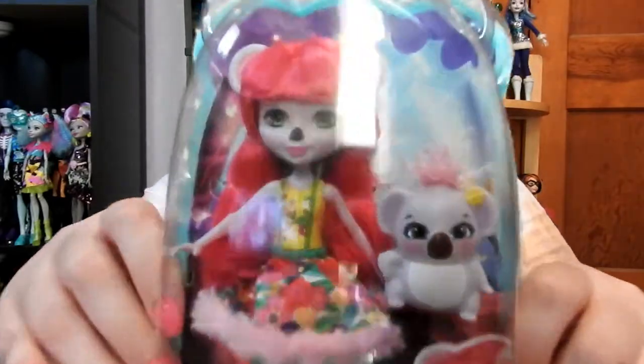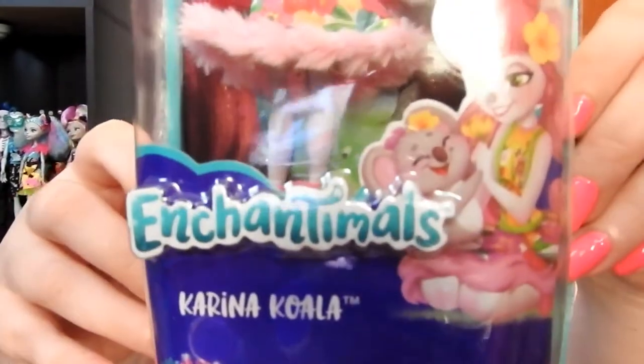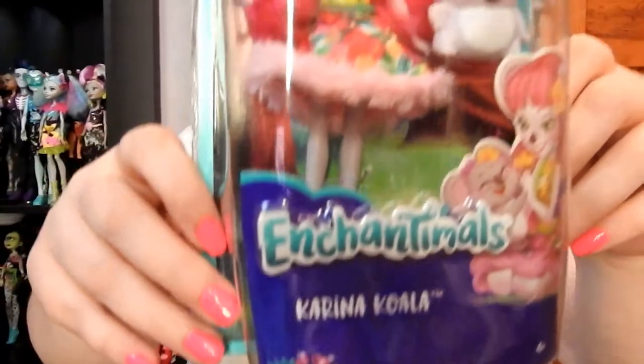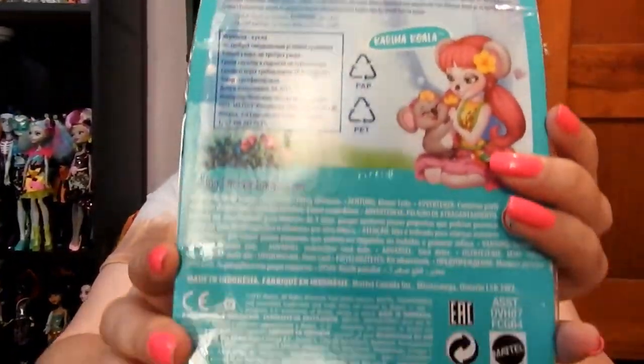Hey everyone, Unicorn1513 here, and today I have a bunch of Enchantimals to open and review. I'm going to get started and show you guys the boxes. I'll include pictures of the boxes so you guys can have a better view of them because of the reflection.